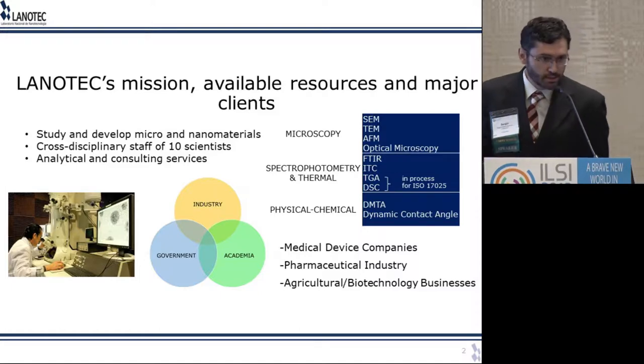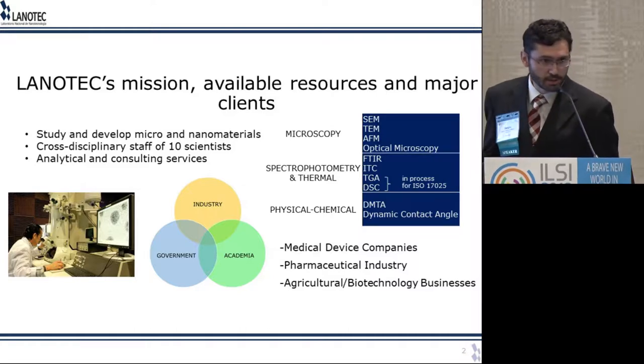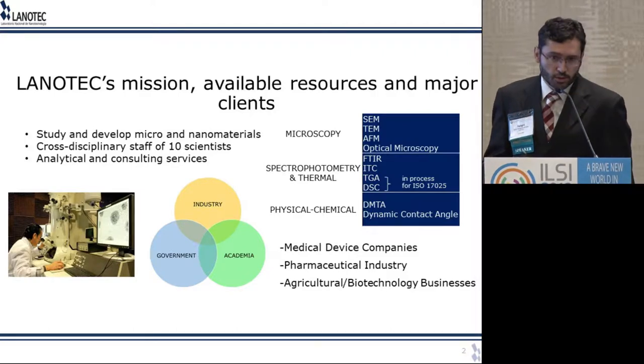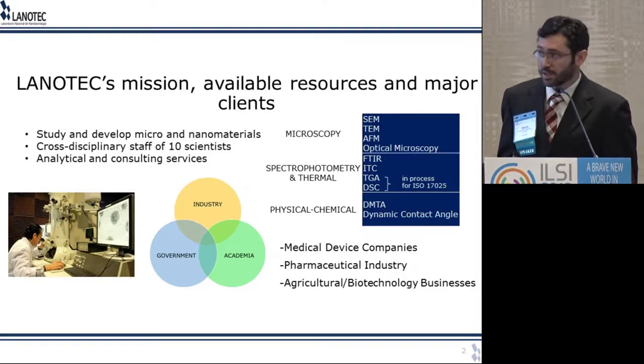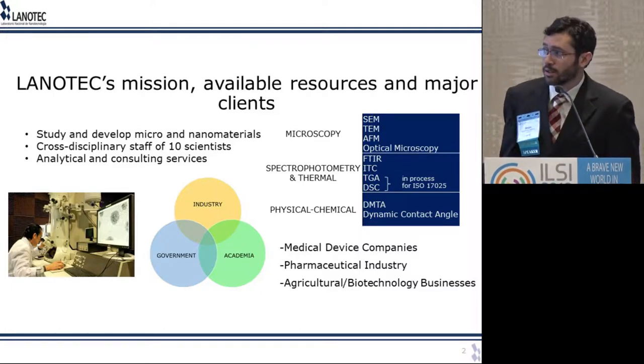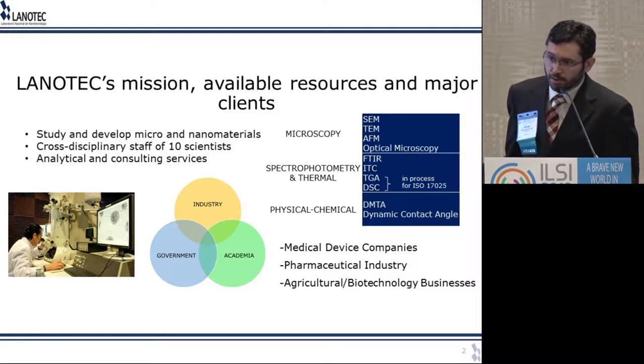This is actually my first ULC meeting. It's also the first time that Lanotech comes to a ULC meeting, so I want to tell you a little bit about Lanotech before I start the content of my talk. As Jorge said, Lanotech is a national research center where we study and develop micro and nano materials, and we have a cross-disciplinary staff of 10 scientists that include chemists, biologists, and even a mechatronics engineer. Our mission is to be a bridge between industry, government, and academia, and we also offer analytical and consultant services.